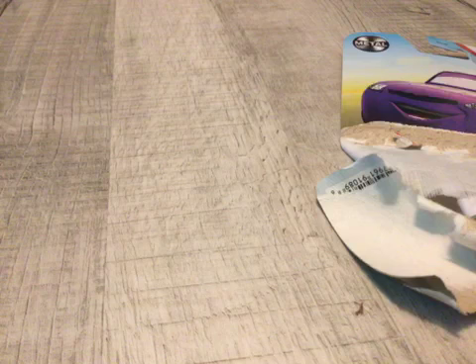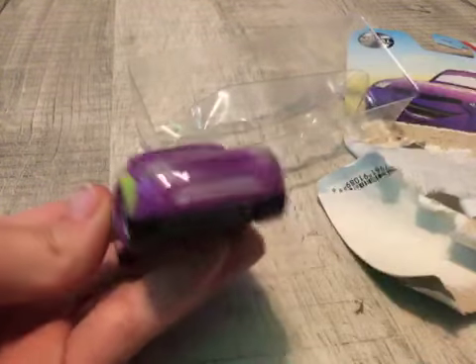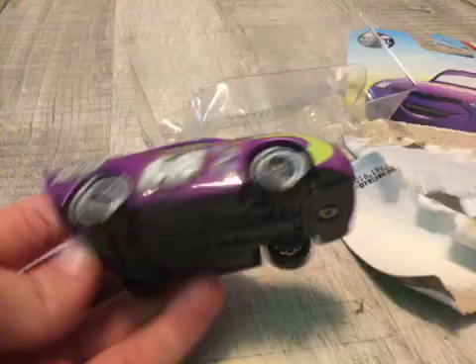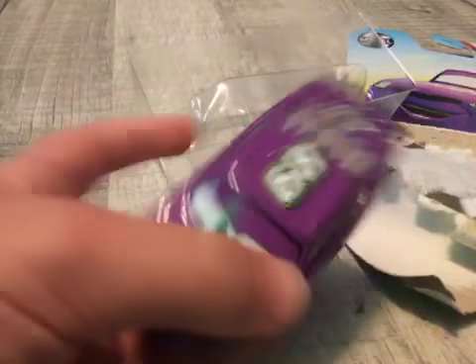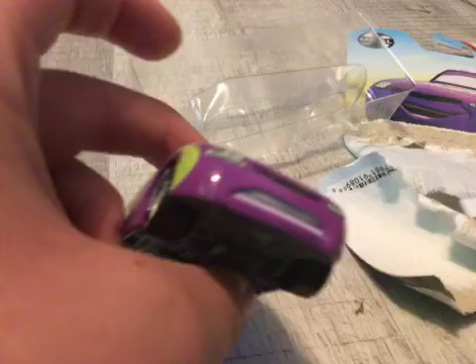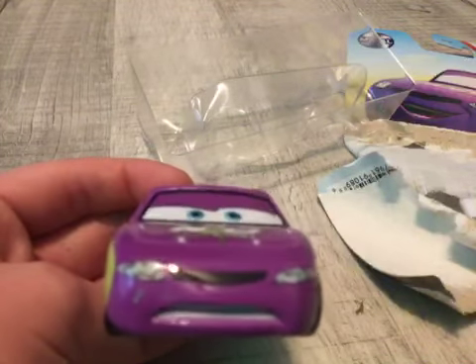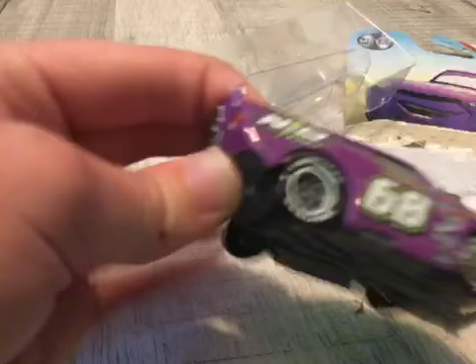You guys know there's going to be another cars unpacking video next week. And here he is — here is Mani Flywheel! This is a pretty cool car, number 68. Here we have it, guys.